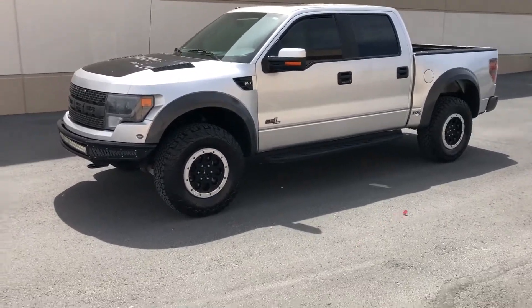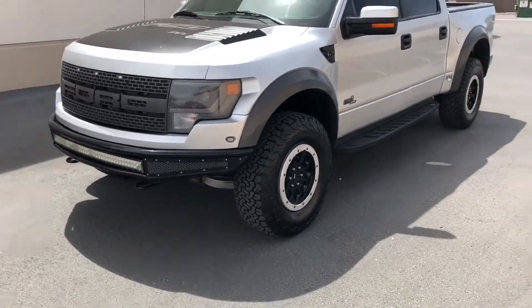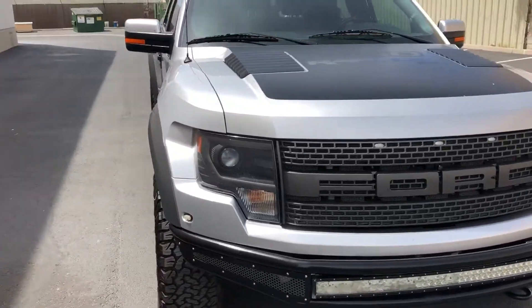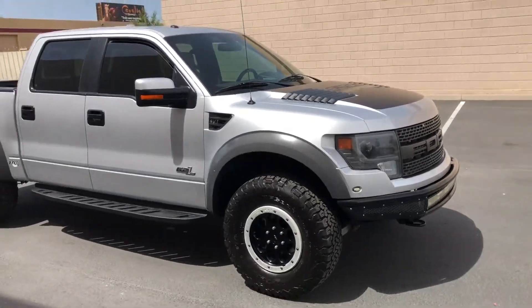Hello everybody. Today we have a 2014 Ford F-150 Raptor with the 6.2 liter V8, and what makes this one a little bit different than the other ones is it's supercharged. It's got a Whipple supercharger on it.